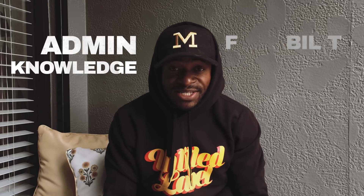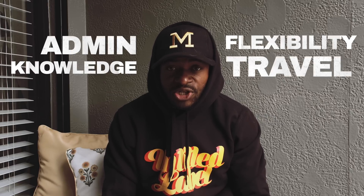In this video, I'll cover things like admin, technical knowledge, flexibility, travel, and just making the most out of this profession. Welcome back to Untitled Label, where we strive for greatness through optimization.